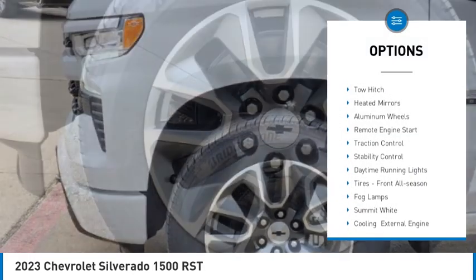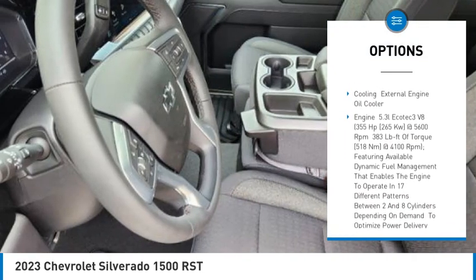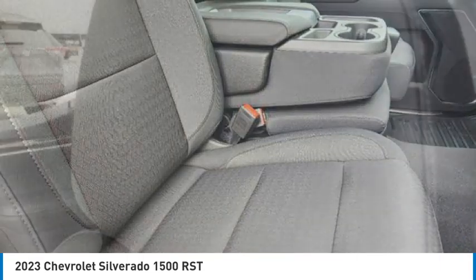Tire pressure monitor, tow hitch, heated mirrors, aluminum wheels, remote engine start, traction control, stability control, daytime running lights, tires — front all season — fog lamps.